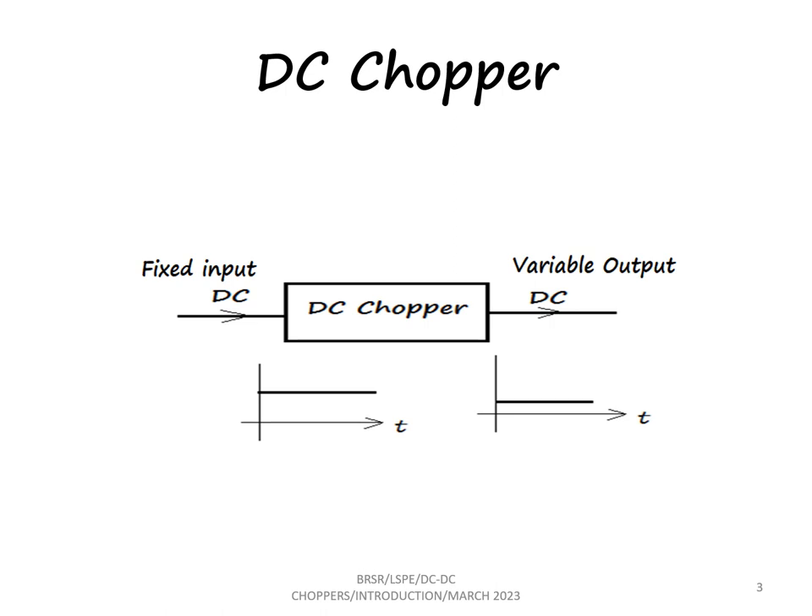This variable value can be either higher than the input voltage or lower than the input voltage. If the value of the output voltage is more than the input voltage, we call it a step-up chopper. If the value of the DC voltage at the output is less than that of the input voltage, we call it a step-down chopper.